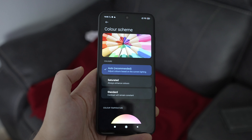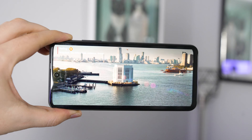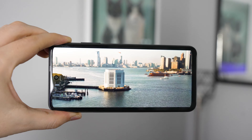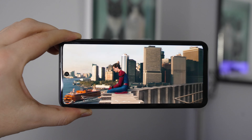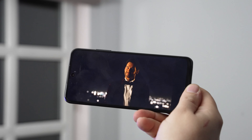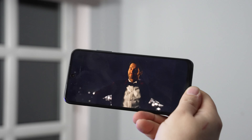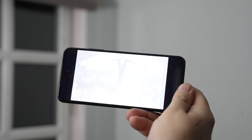In terms of screen quality, this is a Full HD+ display, meaning that if you have high quality content — whether you're streaming on Netflix, Amazon Prime Video, YouTube, or any other app — you'll get really good results on this screen. I particularly enjoyed watching some of the latest episodes of Lucifer on it while catching up on the series.